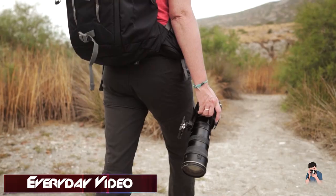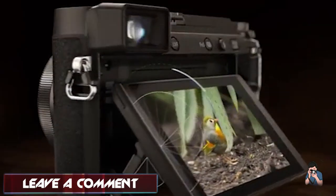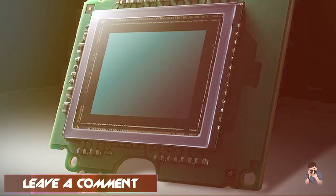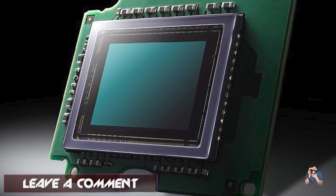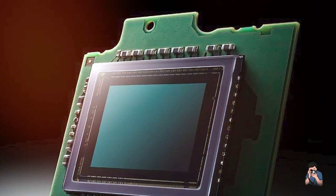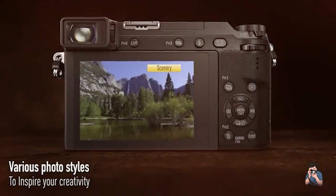Additionally, the camera features a tilting touchscreen LCD and a built-in electronic viewfinder, both of which are bright and clear. One of the standout features of the G85 is its compact size and lightweight design, making it a great option for travel and street photography. Overall, the Panasonic Lumix G85 is an impressive camera that offers excellent performance, features, and value for money.